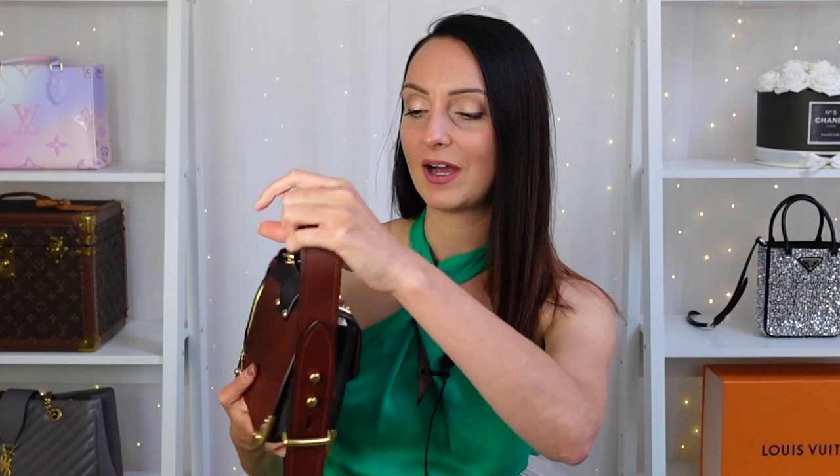For evening bags I gravitate towards my Chanel bags, like my Pearl Chanel Boy bag. So if I'm going somewhere special, I will pick those bags over the Prada Cahier. But I like it so much and it was so hard to find, I'm definitely not going to be parting with it — I still absolutely love it.